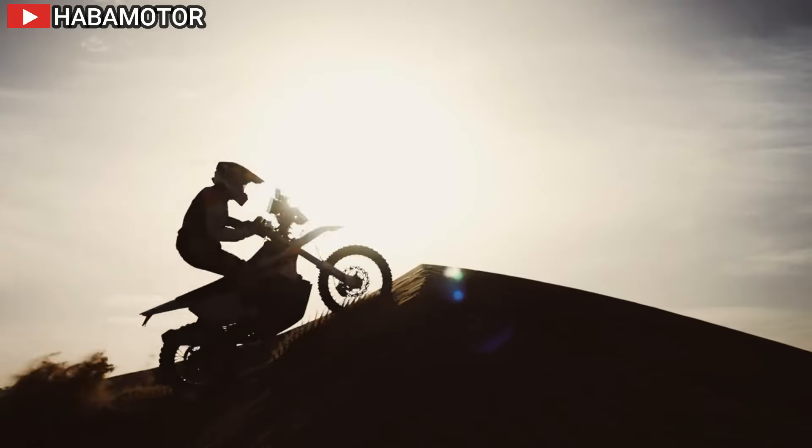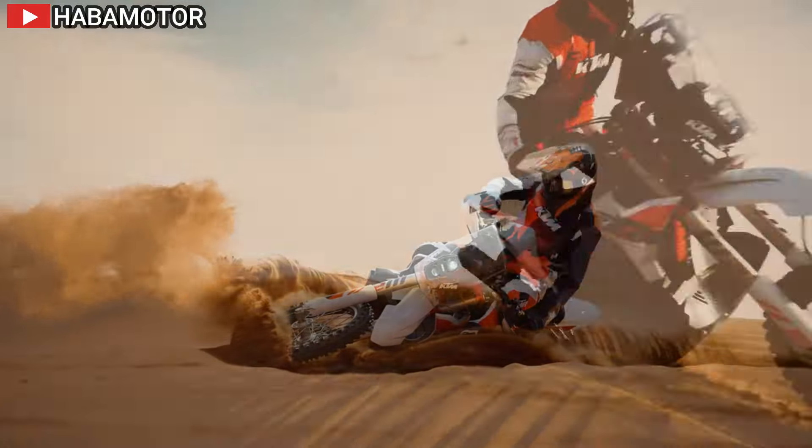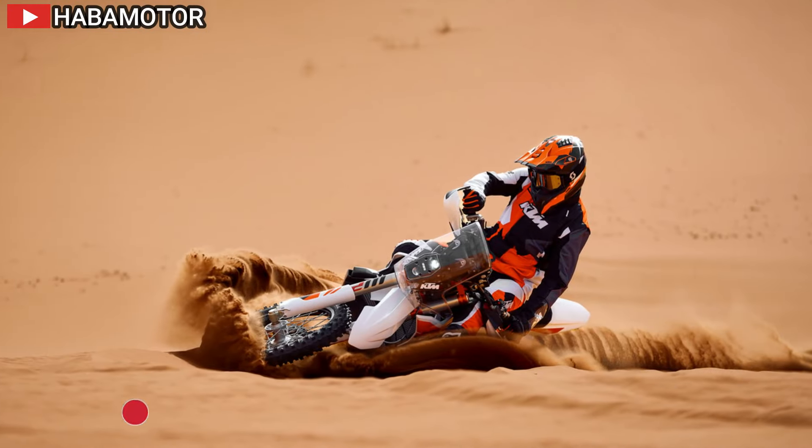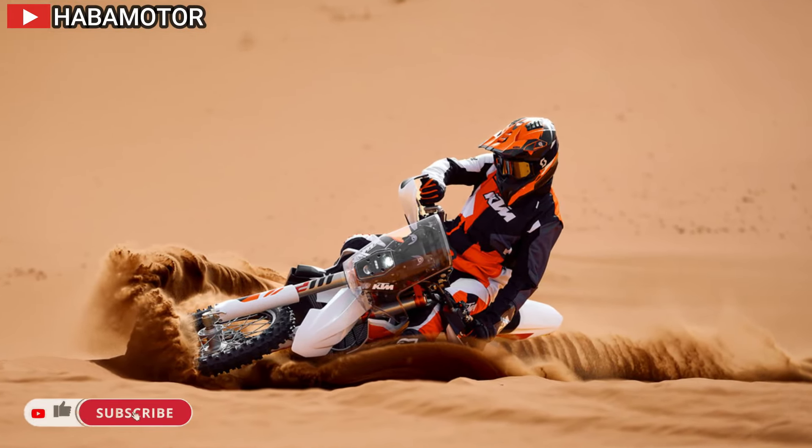With a legacy boasting 235 Dakar stage wins and 10 overall Dakar Rally championships, the 2025 KTM 450 Rally Replica emerges as a symbol of rally raid dominance.